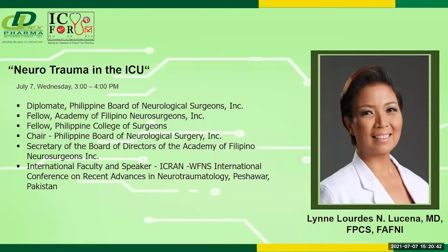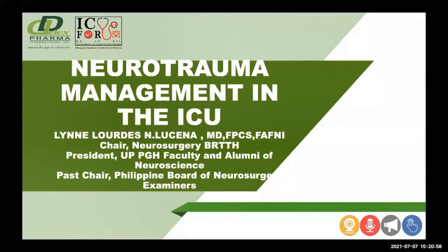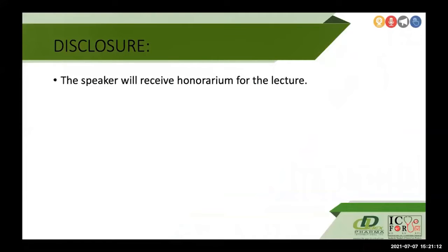It is my pleasure to introduce Dr. Lynn Lucena to talk about neurotrauma in the ICU. Hello everyone, and thank you for joining us in this webinar. I am here to discuss neurotrauma management in the ICU setting. This is my disclosure.